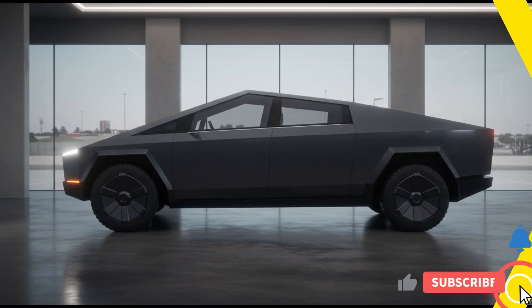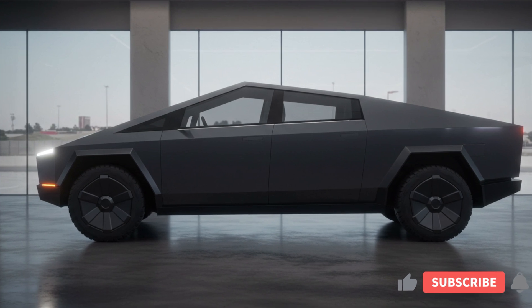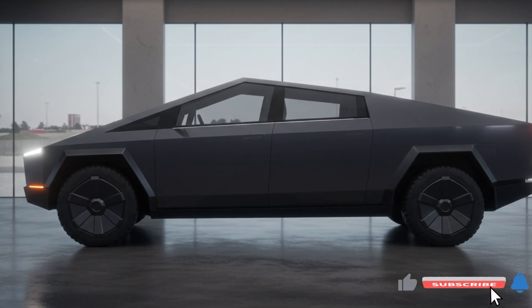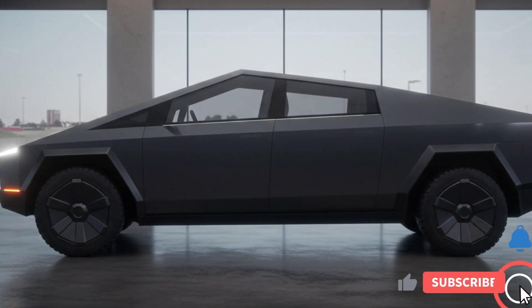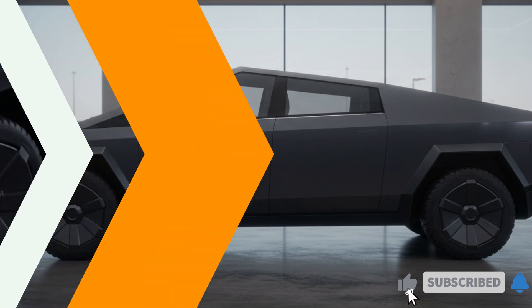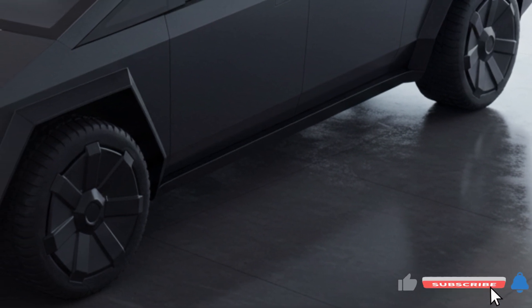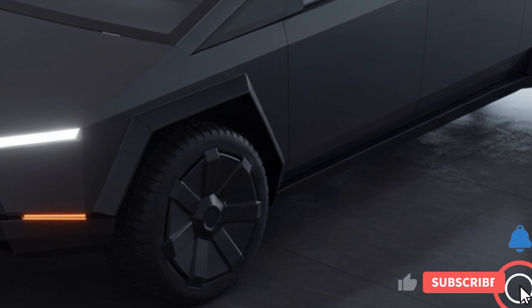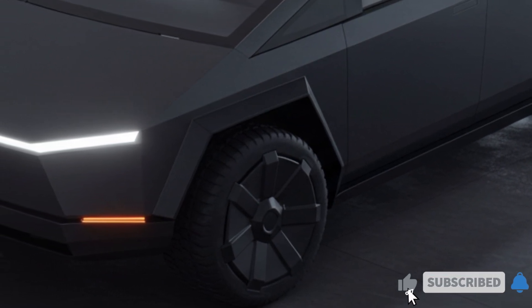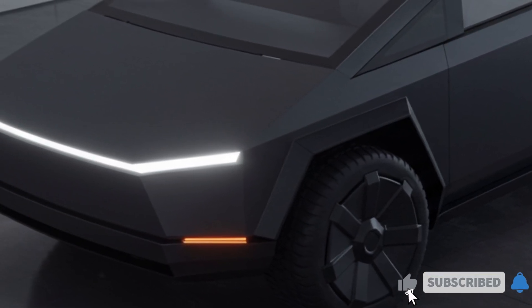The Cybertruck's distinctive stainless steel exoskeleton and geometric design make it instantly recognizable. Its angular shape isn't just for show — it contributes to improved aerodynamics and durability. The vehicle's dimensions of approximately 231.7 inches in length, 80.9 inches in width, and 69.7 inches in height provide ample space while maintaining a lower center of gravity for improved handling.